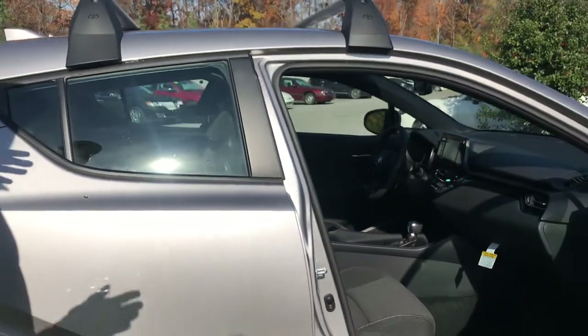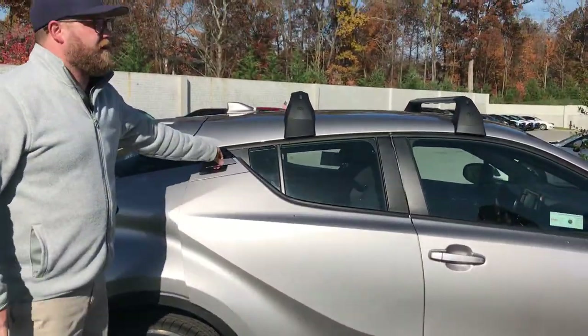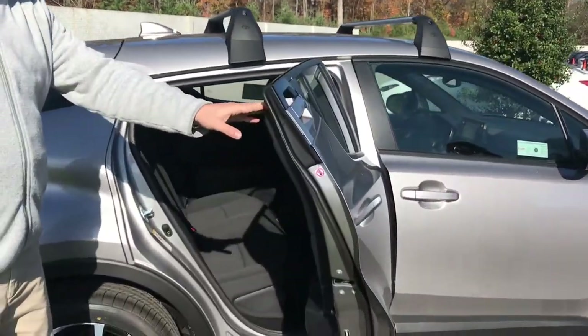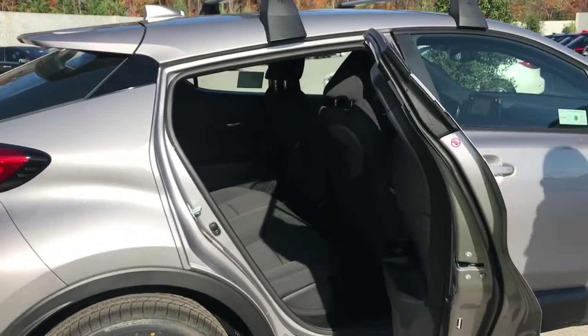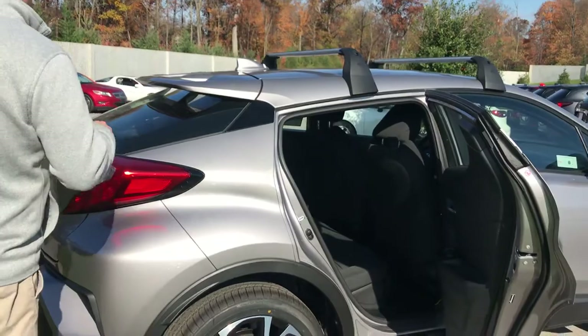The CHR stands for Coupe High Rider. It looks like a two-door coupe, but there's actually four doors. If you look at this cool handle up here — it's actually a four-door coupe, air quotes, coupe. So you got some space back there for friends and family and all that.